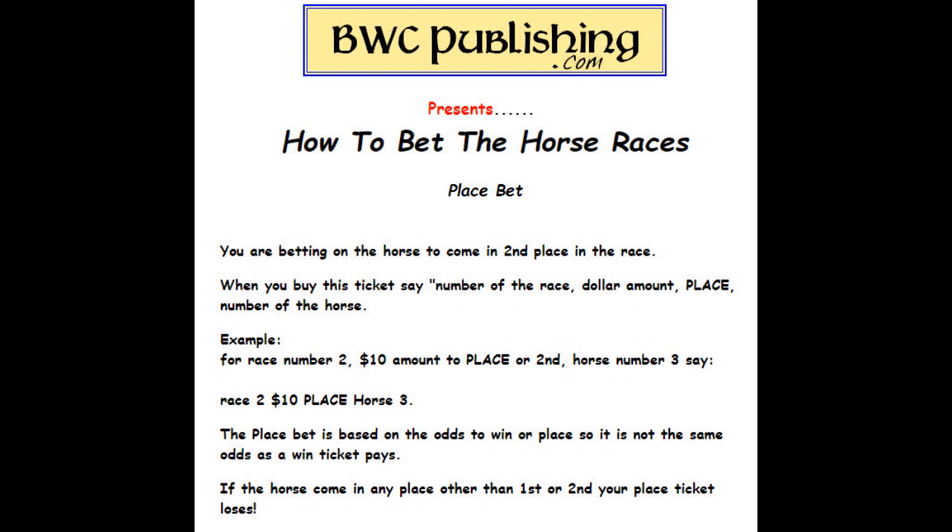Place bets — you're betting the horse will come in at least second; first or second will pay you. You want to say: race number two, $10 place. You would say race two, $10 place, horse three. Place bets are based on odds to win or place, so it's not the same as the odds on a win ticket. If the horse comes in first or second, you win money.